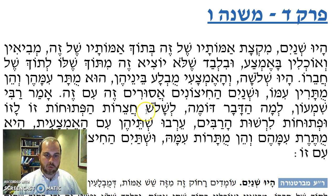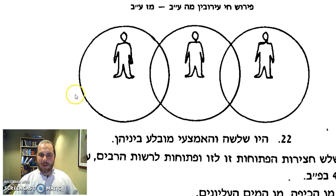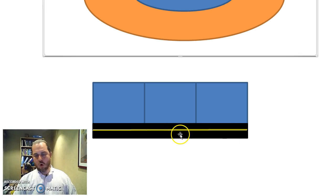What can this be compared to? The three Chatzerot — three courtyards that are open one to the other, and they're also open to the Reshut HaRabim. I'll make a quick chart since I couldn't find one. I have three Chatzerot, three courtyards, and each one of them opens to the Reshut HaRabim — that's our road.